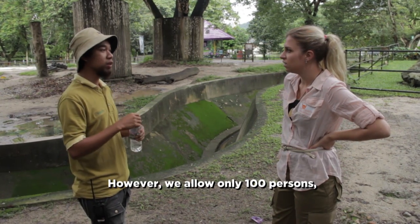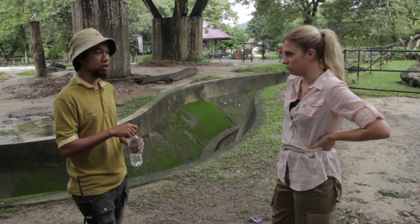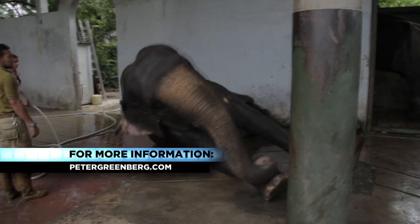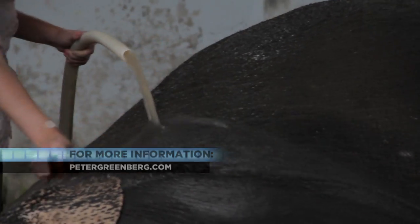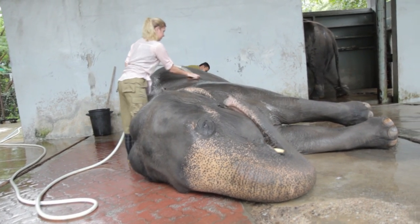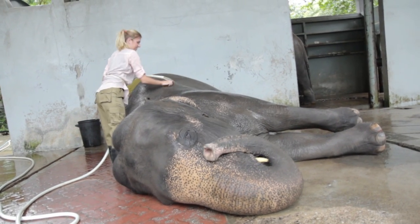However, we allow only 100 persons to volunteer for one day. Volunteering is a great way to give back to a country you're visiting. Not to mention, bathing an elephant is something you'll never forget. I'm Melissa Caverly for The Travel Detective.